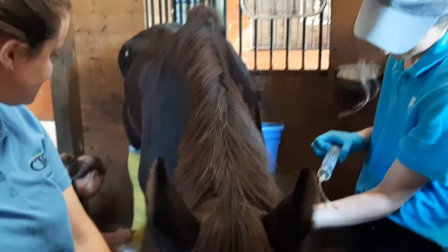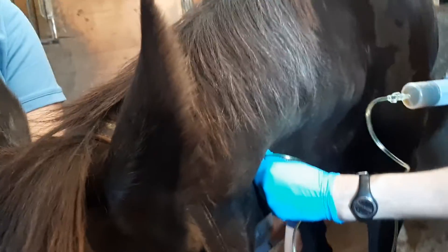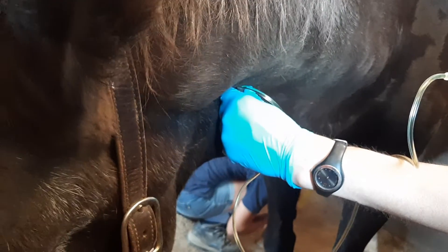Right now the syringe that you see is going right into one of his veins so that the medication gets through his system a lot faster.